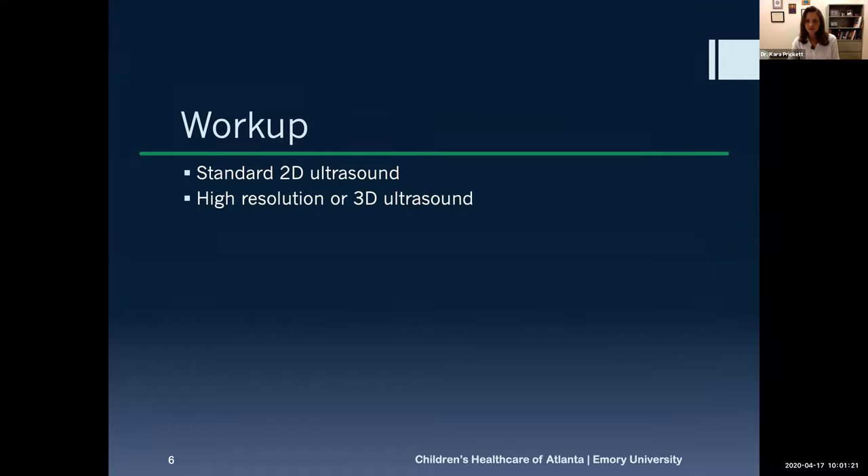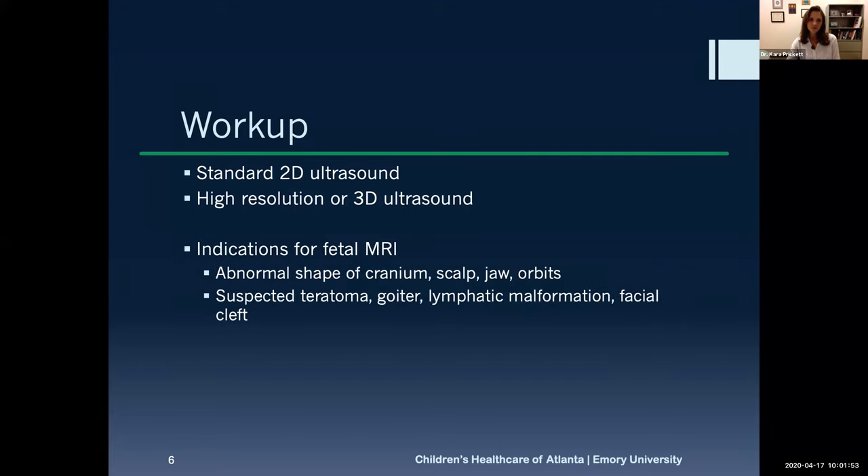Workup starts with standard ultrasound. In some cases we progress to high-resolution or 3D ultrasound. 4D ultrasound, where you see actual movement, can be really valuable to look at fetal swallowing movements and overall baby movement. Some patients will then need MRI. Fetal MRI availability is institution-specific and usually done at a children's center. The patient is typically registered at the children's facility where the MRI is performed.